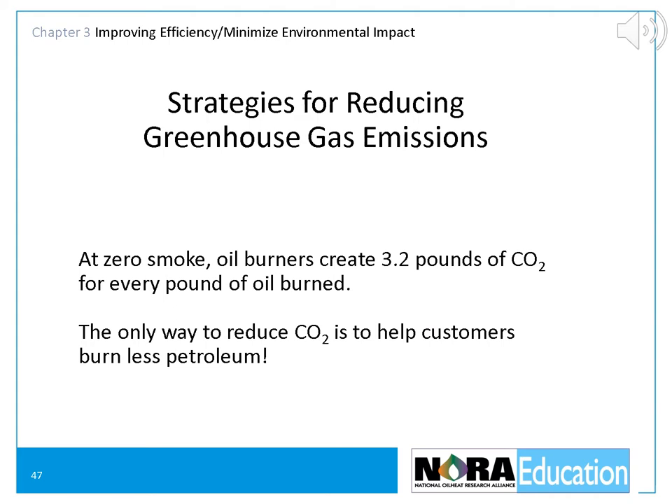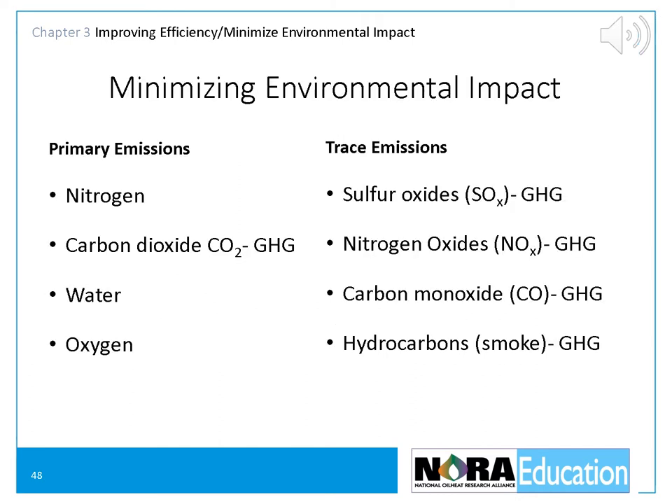At zero smoke, oil burners create 3.2 pounds of CO2 for every pound of oil burned. The only way for us to reduce our CO2 emissions is to help our customers burn less petroleum. When heating oil is burned, it creates nitrogen, carbon dioxide, water, oxygen, sulfur oxides or SOx, oxides of nitrogen or NOx, carbon monoxide, hydrocarbons, free hydrocarbons or smoke, and finally, particulate matter.